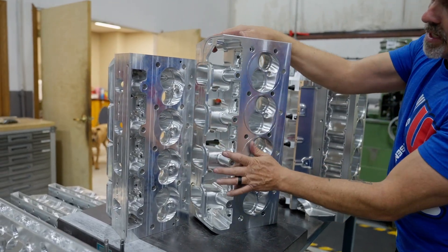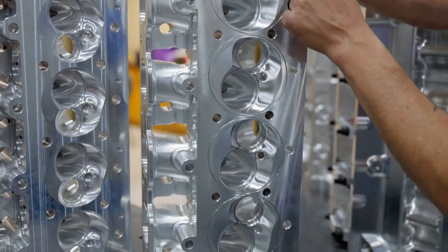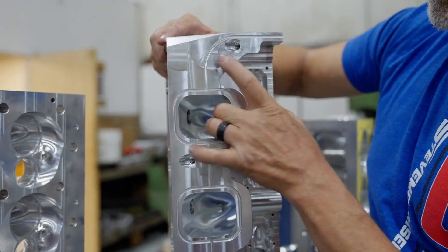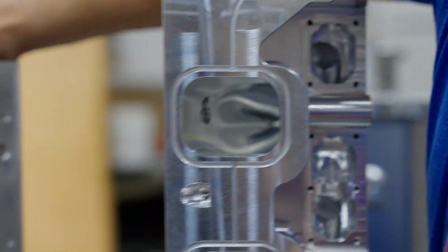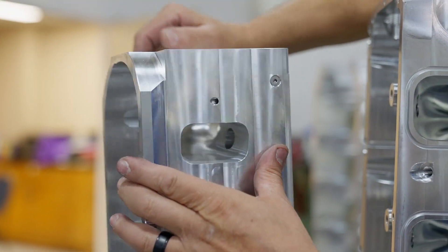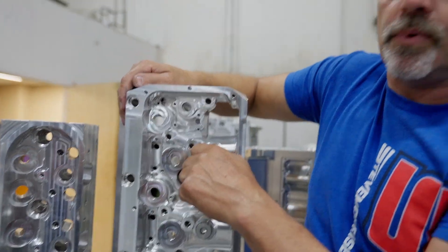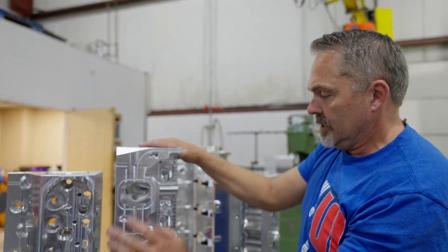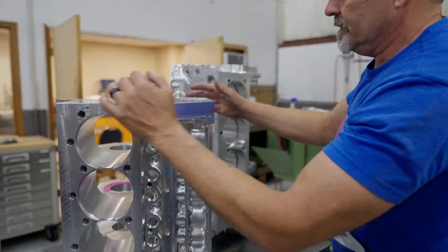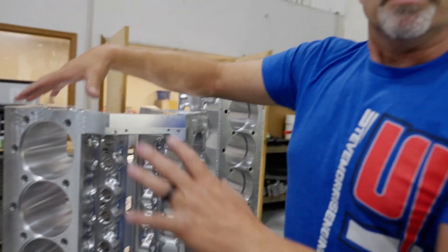So that's your cylinder head difference. Same thing with the SMX heads — symmetrical half-inch head studs all the way around. That head stud goes right through the intake port and is accessed right there through a plug on the SML. Same layout on the SMX.